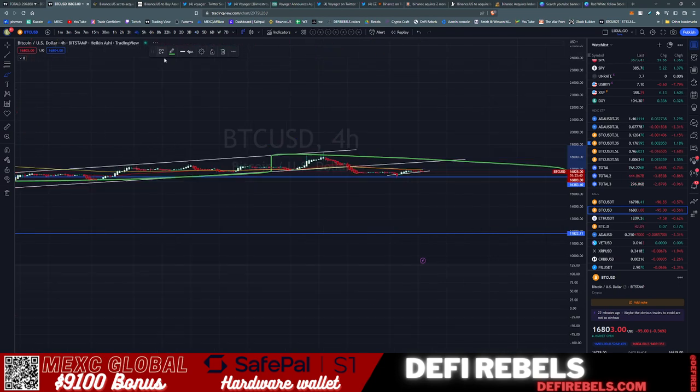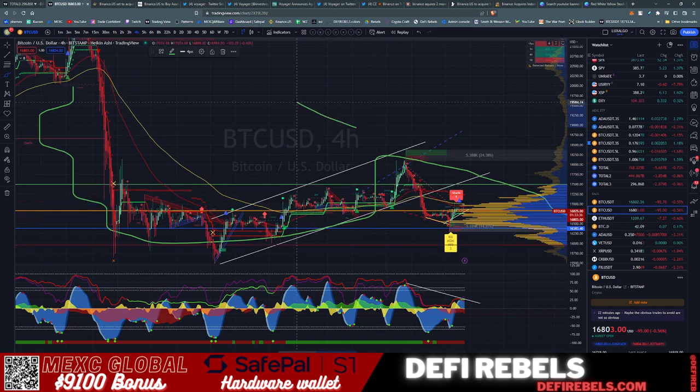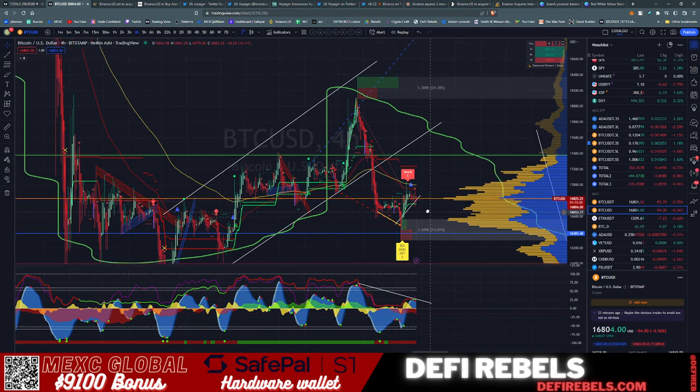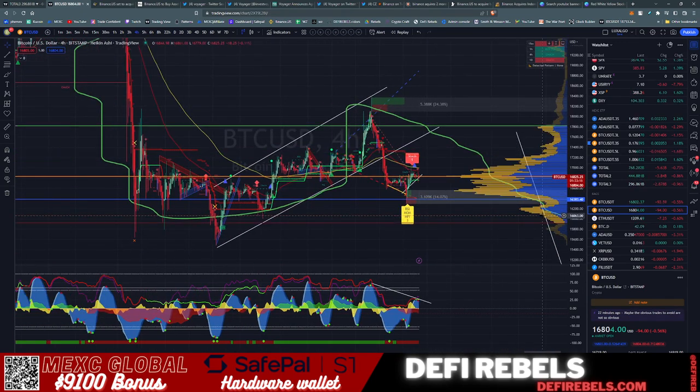I don't know if we actually see the Santa rally anywhere on the charts — it's just going to be tough to find. On the 4-hour we broke down, came up as much as we could, whipped back into the 50 and the 100 EMA lines, and rejected again. Not looking great for a Santa rally, so make sure you're being careful with your trading.